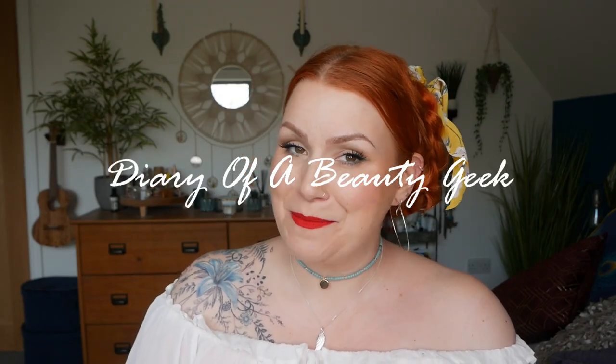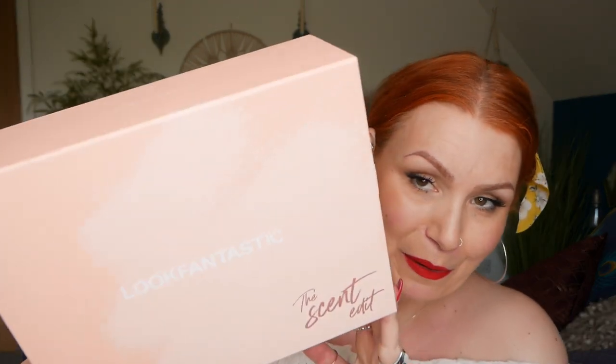Hi everybody, welcome back to my channel — if you're new, welcome, my name is Claire. I've got a limited edition unboxing to share with you. It is look fantastic's Scent Edit box — that's what it looks like. This box was released on their website last week and as soon as I saw it I had to get it. I could not resist. I've got a thing for perfumes but I'm quite fussy. I was a little bit worried about what my thoughts would be about the perfumes inside this box, but I thought the gamble was just too good to turn down. So I bought it, and this arrived this morning — and there's a little bit of a shock inside.